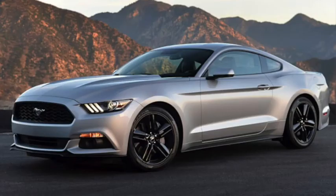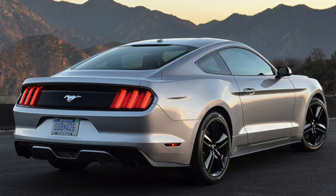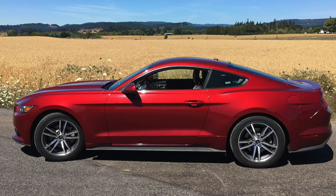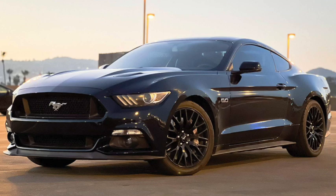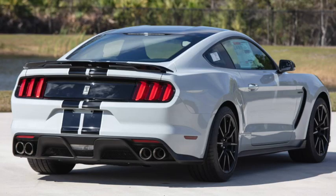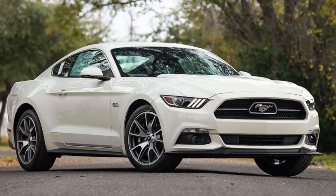An all-new Mustang was introduced in 2015 on its own platform. Wheelbase remained the same, but it was slightly lower and wider, and cabin space increased slightly. It had a new independent rear suspension. Base engine was a 300-horsepower, 280 pound-feet of torque, 3.7-liter Cyclone V6, with an optional 310-horsepower, 320 pound-feet of torque, 2.3-liter EcoBoost Turbo 4, or a 435-horsepower, 400 pound-feet of torque, 5-liter Coyote V8, with some variation in output for export models. The new Shelby GT350 got several performance and cosmetic upgrades, including a naturally aspirated 5.2-liter, 315-cubic-inch Voodoo V8 with 526 horsepower and 429 pound-feet of torque. Sales would once again rise above 120,000, just under 2,000 of which would be the 50th anniversary edition.